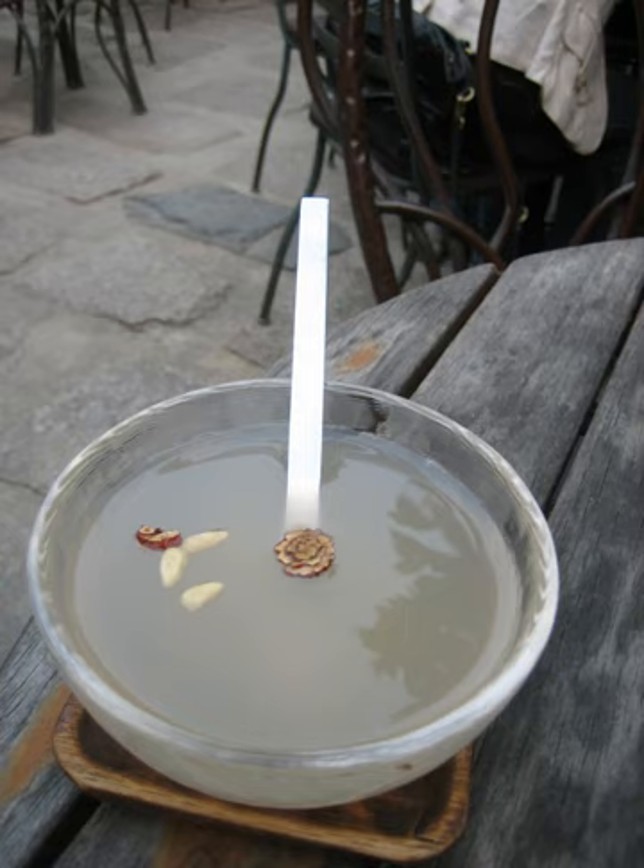Sikki is a traditional sweet Korean rice beverage, usually served as a dessert. In addition to its liquid ingredients, Sikki contains grains of cooked rice and in some cases pine nuts.